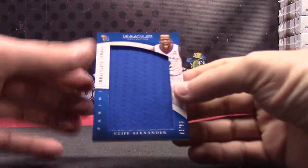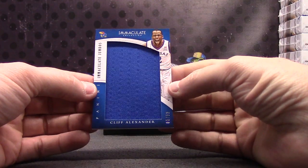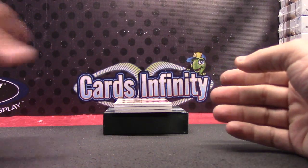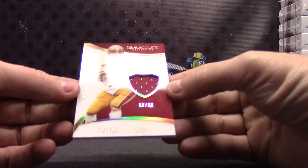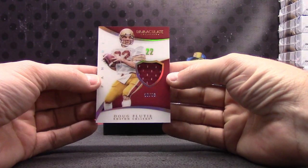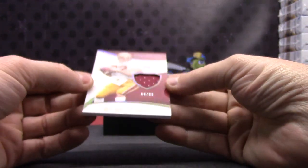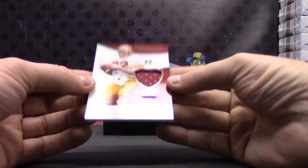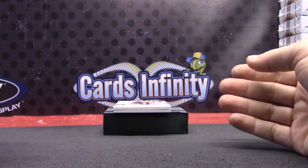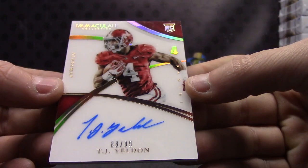Cliff Alexander. Trumbo jersey — Christmas time, January 8. Number 299, Doug Flutie jersey card. Doug Flutie acetate — that's 99 of 99. Just got 66 of 99, and that one's 99 of 99. TJ Yeldon to 99, acetate autograph.